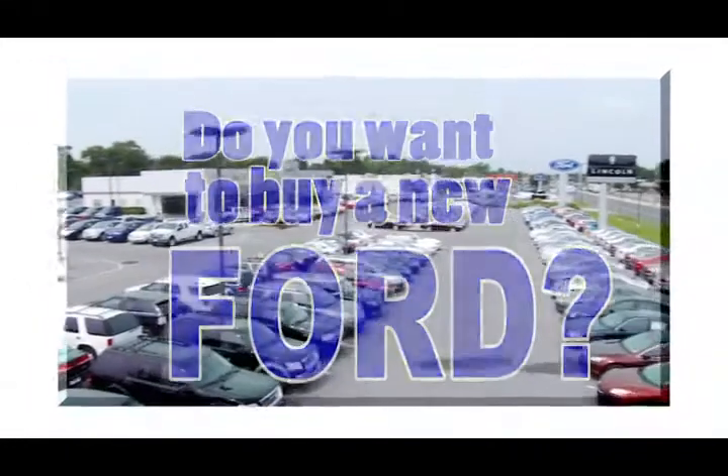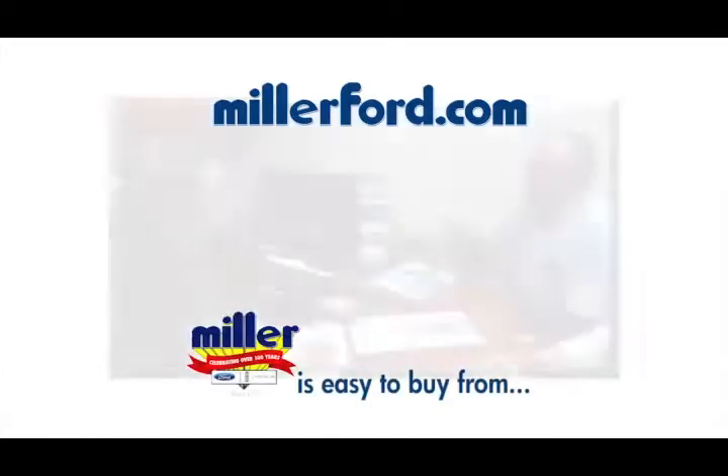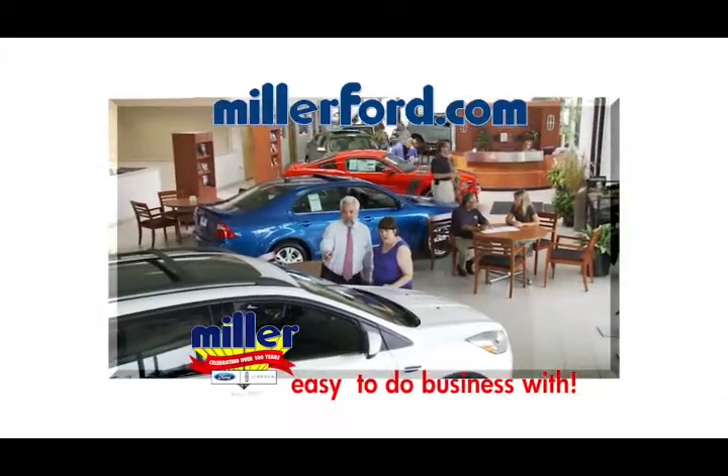Do you want to buy a new Ford? Try Miller Ford in Mount Holly. Miller is easy to get to, easy to buy from, and just plain easy to do business with.